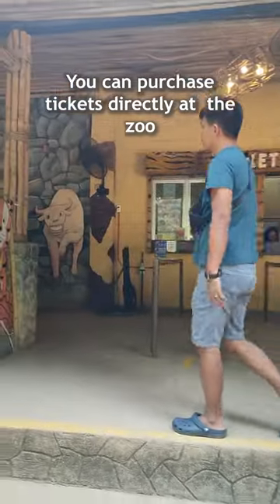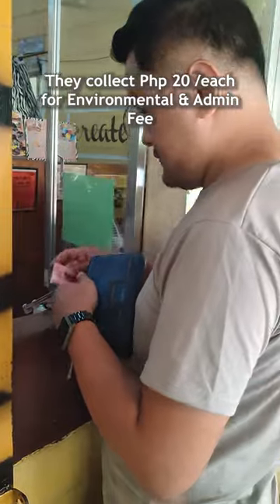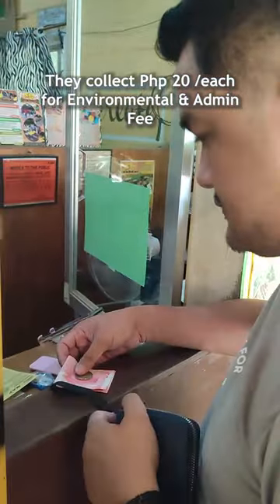You can purchase tickets directly at the zoo or book through Kluk for discounted rates. They also collect 20 pesos for an environmental and tourism admin fee.